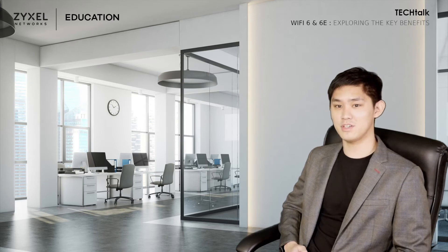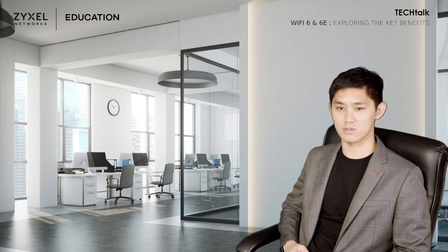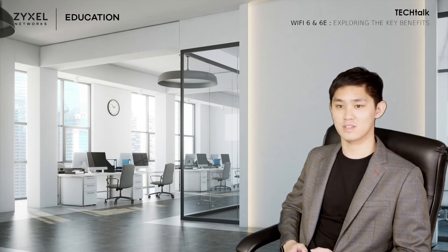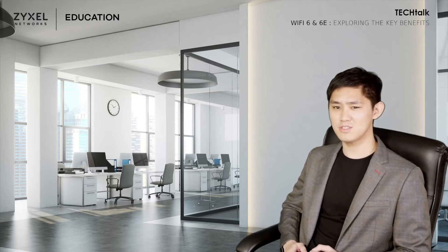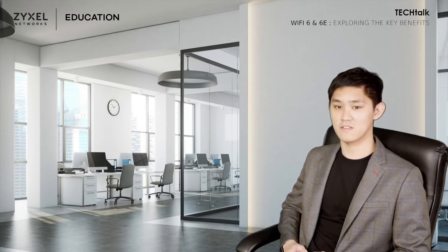Hello, I'm Richard, your senior network engineer from Zeisel Networks, and welcome to episode two of our Tech Talk. In this video, I will introduce the current mainstream wireless protocols, Wi-Fi 6 and Wi-Fi 6E, and how they improve wireless communication. So whether you are looking to upgrade your existing network devices or simply interested in the latest Wi-Fi technology, this video can help you make purchasing decisions or continue to delve deeper into technologies that interest you. Now let's get the talk started.